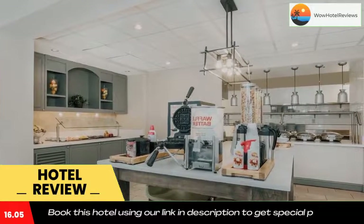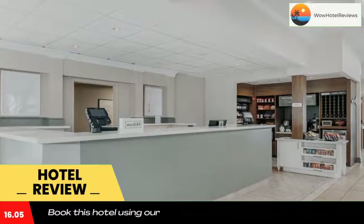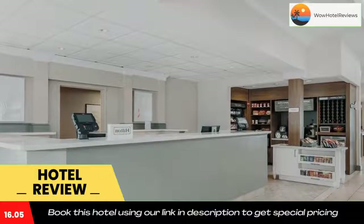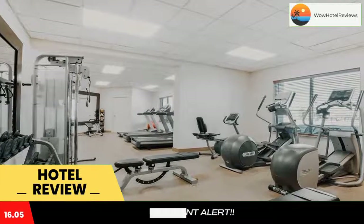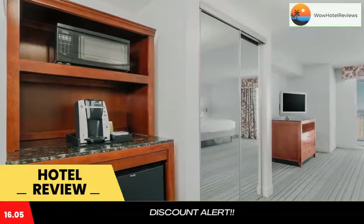It has an on-site restaurant, a lounge, and a 24-hour convenience store. Rooms at the Hilton Garden Inn Roanoke Rapids are furnished with a work desk, microwave, and refrigerator. They also include a flat-screen TV and free Wi-Fi.